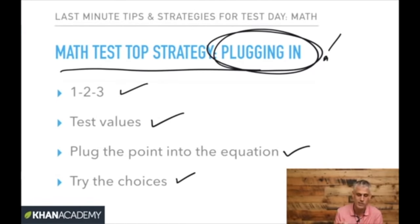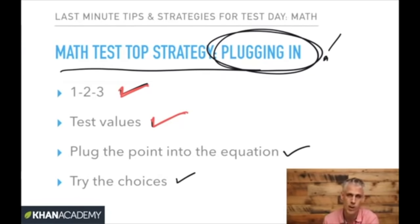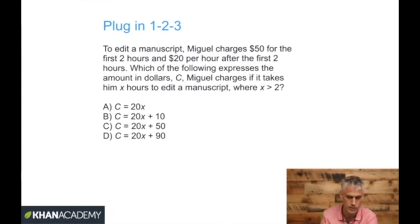We're going to talk about the math test top strategy: plugging in. We're going to go over plugging in 1, 2, and 3 on some algebra questions that are really tricky. We have testing values, which can help you understand an algebra question you might have more trouble conceptualizing. We're also going to look at a problem that is plugging the point into the equation. Here's an example of a problem in which plugging in numbers can help you make sense of what's going on.